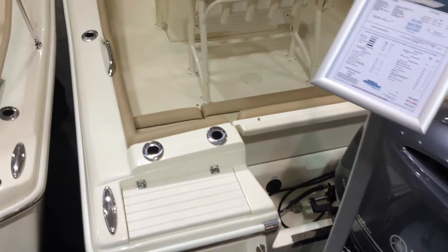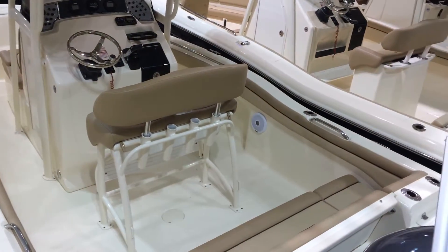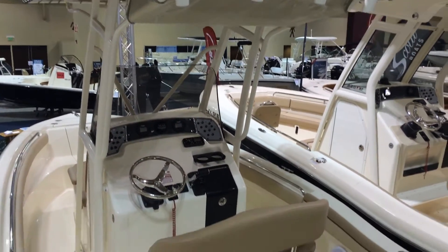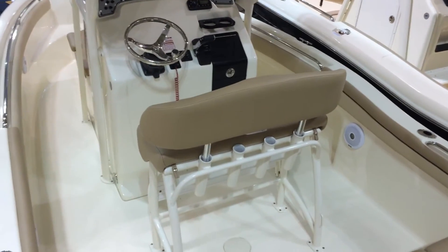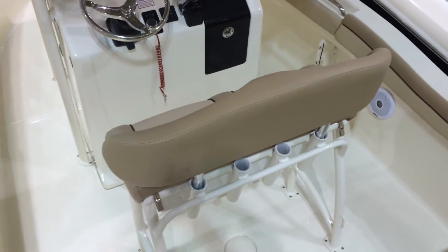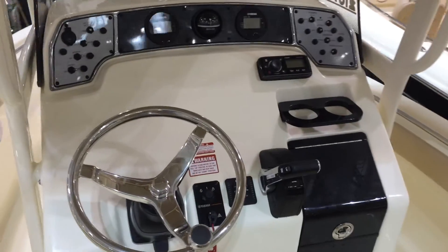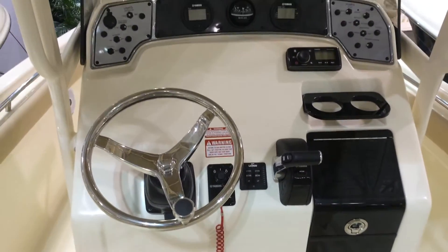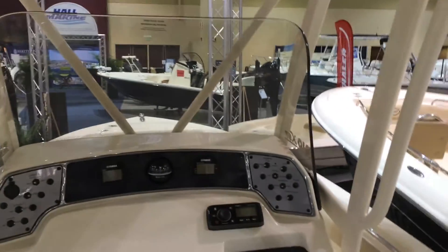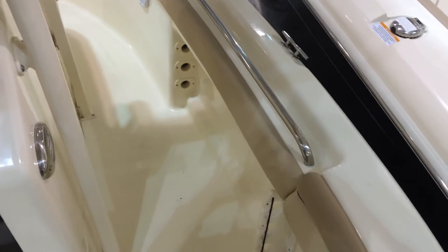Go ahead and board this boat. This one's equipped with the rod holders, rocket launcher rod holders up on the T-top. You can see the backrest on the bench seat on the leaning post. You fill in your electronics, whatever electronics you'd like. Great visibility, nice strong solid T-top. Rod holders.